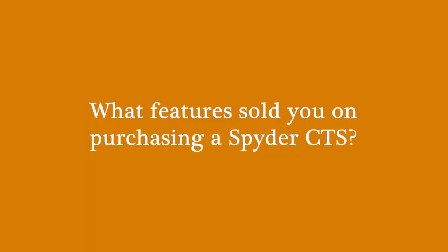What features sold you on purchasing a Spyder CTS? I think it was a service thing again. There are a lot of machines and they're all pretty similar. It was just the way your team and Alfredo broke it down to us, and then seeing it live in a shop that far exceeded us in output. I was like, there's no way we shouldn't be using this.